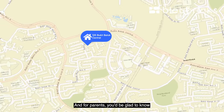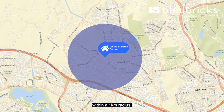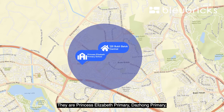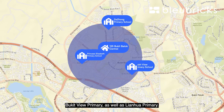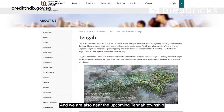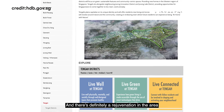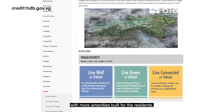For parents, you'll be glad to know there are four primary schools within a 1km radius: Princess Elizabeth Primary, Tachong Primary, Bukit View Primary, and Lianhua Primary. We are also near the upcoming Tengah Township, where many HDB developments are under construction — there is definitely a rejuvenation in the area with more amenities being built for residents.